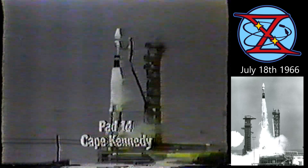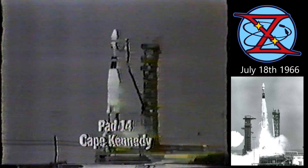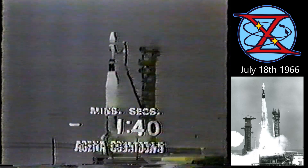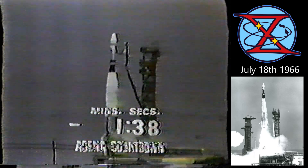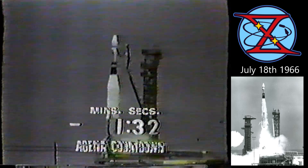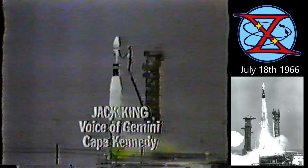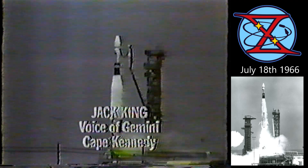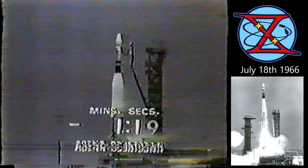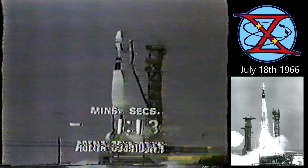Liquid oxygen tanking has been secured, those vents are closed. T-minus one minute 46 seconds and counting. This is Jimmy, launch control. T-minus one minute 38 seconds and counting. The ignition system has been armed. We will be ready to turn on the sequencer at the 18-second mark in the countdown. Now one minute and 26 seconds and counting. Back at launch complex 19, astronauts John Young and Mike Collins getting reports on the status of the countdown, but they will not be able to see the launch. T-minus one minute 13 seconds and counting.